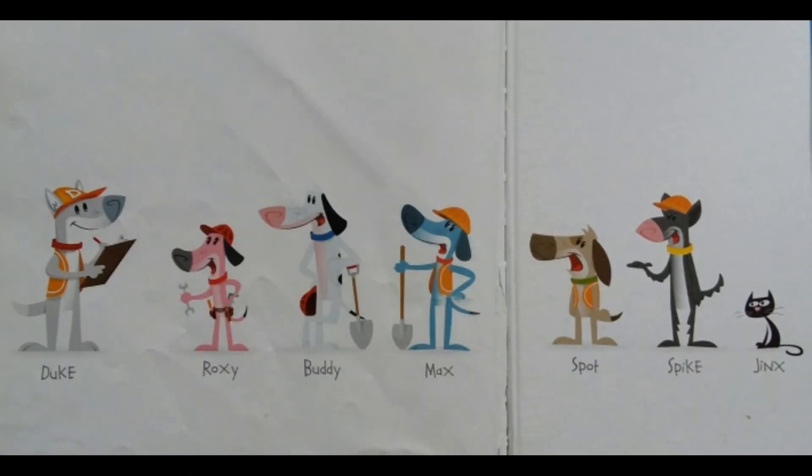Here are some of the dogs and even a cat that were in this story. There's Duke, Roxy, Buddy, Max, Spot, Spike, and Jinx the cat.